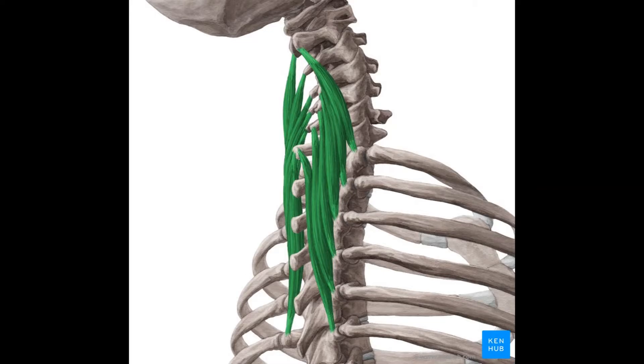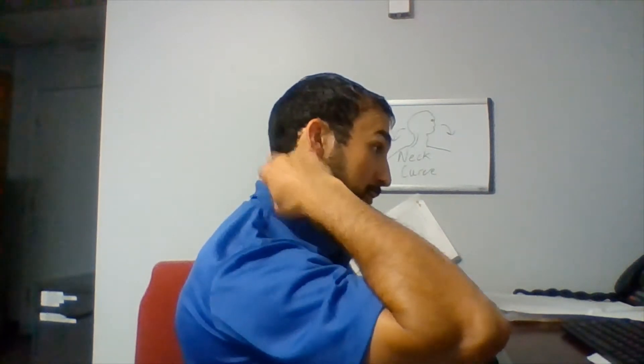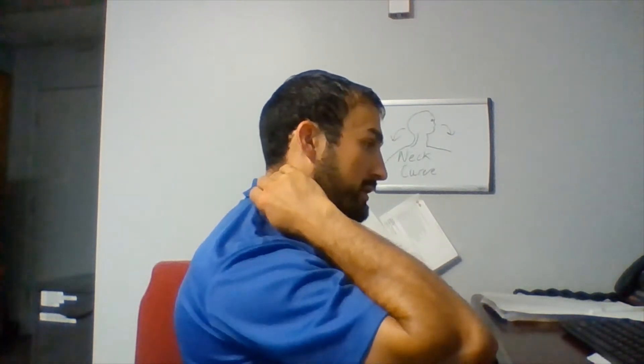Here is an image of the semi-spinalis cervicis. This muscle is located around the cervical spine, which is part of where the name comes from.